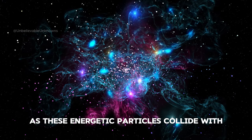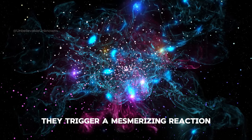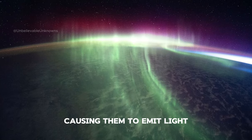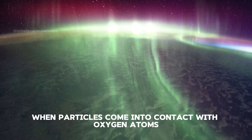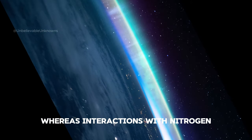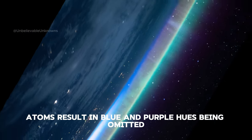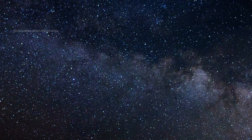As these energetic particles collide with atoms in our atmosphere, they trigger a mesmerizing reaction, causing them to emit light. When particles come into contact with oxygen atoms, they release green and red colors, whereas interactions with nitrogen atoms result in blue and purple hues being emitted. Now you know how aurora's beautiful lights happen.